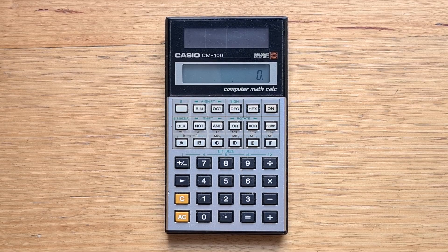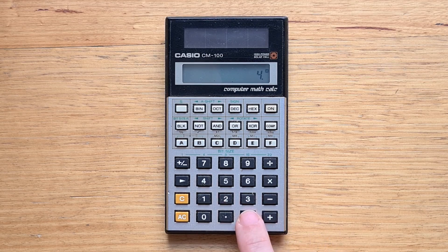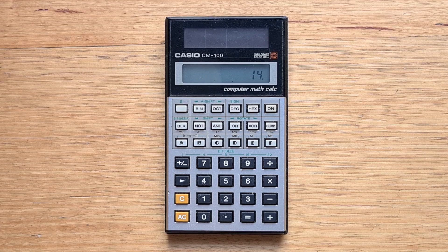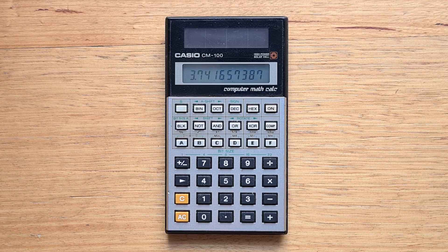The CM100 uses a bunch of modes. The default mode when you power it up is called comp mode, and this is for regular floating point arithmetic. So if we calculate two plus three times four, we can see those operations are actually displayed on the side of the display. Hitting equals, you can see it supports all the standard operations. In comp mode, the operations associated with these two rows of keys are written above and below the keys respectively. So if we hit the not key, for example, we actually get the square root. In comp mode we can also use brackets and memory operations and so on.